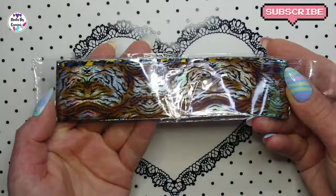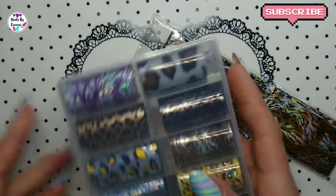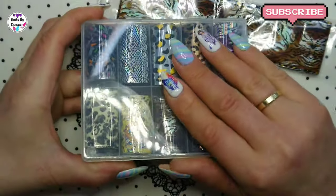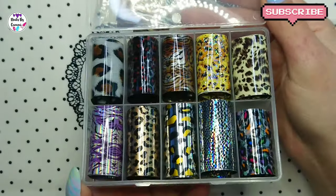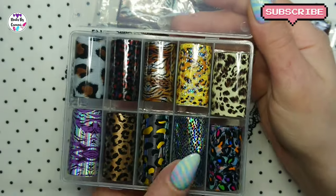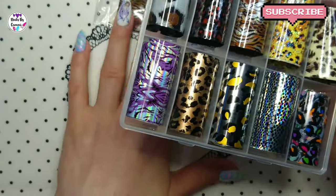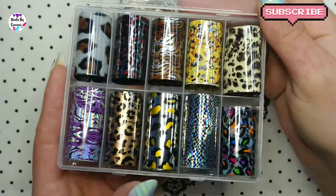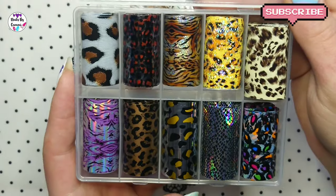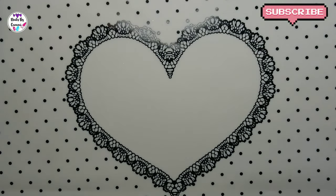And the next I have are these foils. These are 100 centimeter foils and they are actually the same as this box - it's just easier for me to show you. This box I showed you in my last haul, maybe a couple of hauls ago. So it's the same as in that pack, just without the box - same size, everything. I love each and every one of these foils, they're really pretty.